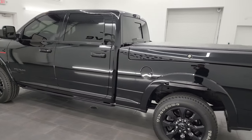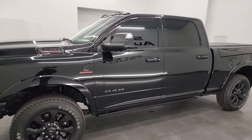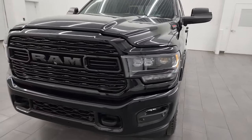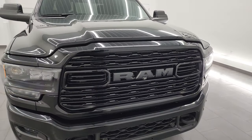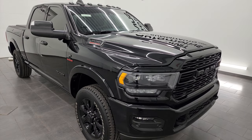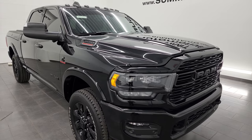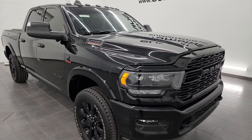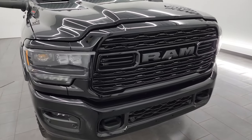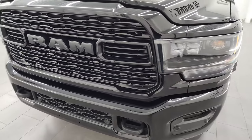I am here at Summit Automotive in Fond du Lac, Wisconsin, your new and used heavy-duty truck and Ram headquarters. This 2022 Ram 3500 has the 6.7-liter high-output Cummins diesel engine, paired up with the Aisin 6-speed heavy-duty transmission. It has 420 horsepower and 1,075 foot-pounds of torque. This truck has been fully safetied and inspected by our service shop, has a fresh oil and filter change, all the fluids have been checked and topped off, and this thing is ready to go 100% — really a good-looking truck all the way around.